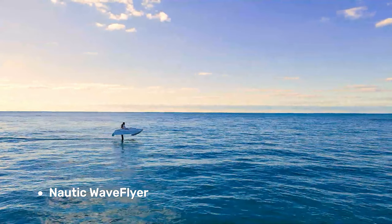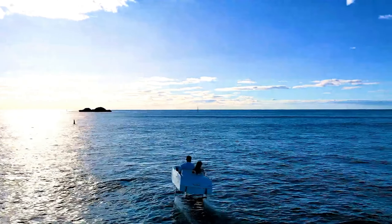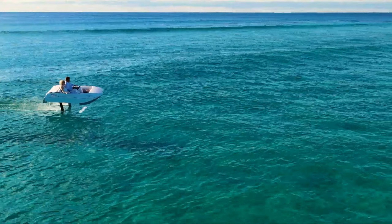Nautic Wave Flyer. This electric hydrofoil isn't your ordinary jet ski. The Wave Flyer utilizes hydrofoils, which lift the hull out of the water at speed, creating a smooth, comfortable ride that feels like skimming across the waves.